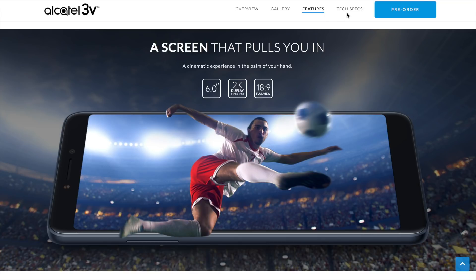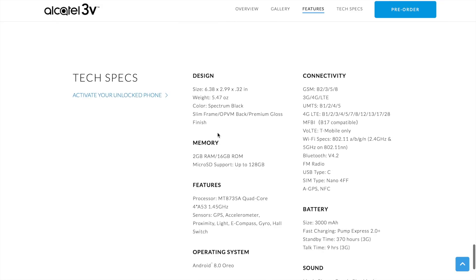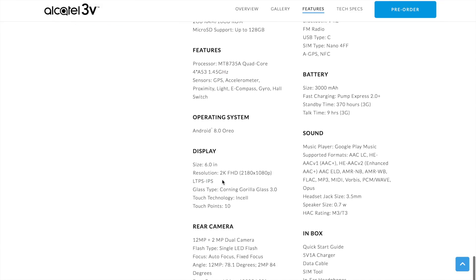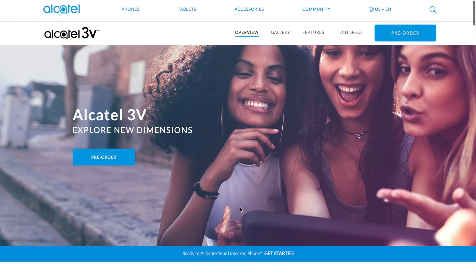And then when you go over to the specs it says '2K full HD display, 2180 by 1080p.' Alright folks, this is a 1080p display — this is not a 2K display. I could call them out on this.